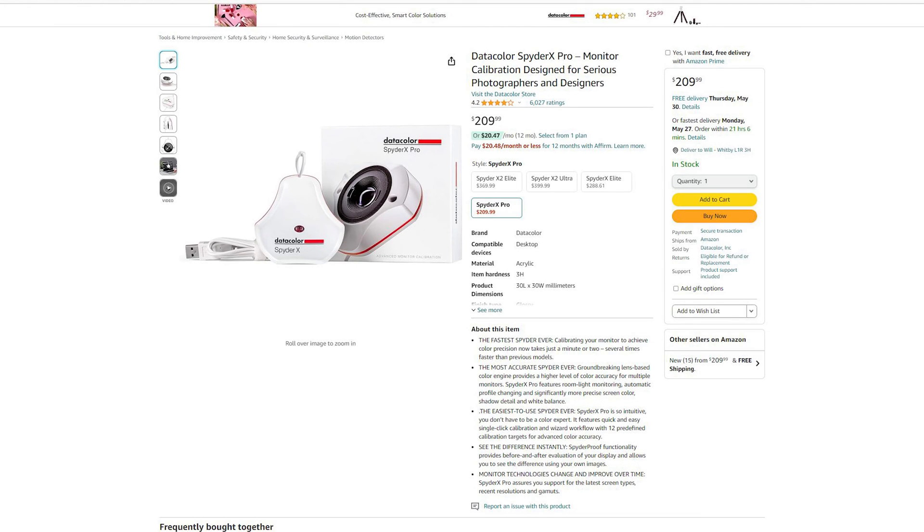For best color accuracy over time, you should really buy a color calibrator tool. This is something that sits on your screen, connects to your computer with software, and runs a bunch of tests so you can calibrate your monitor to be perfectly accurate. In a perfect world, you would do this every week or every month to keep the colors consistent, because calibrated from the factory doesn't mean it'll be calibrated forever — over time the colors can shift a little bit.